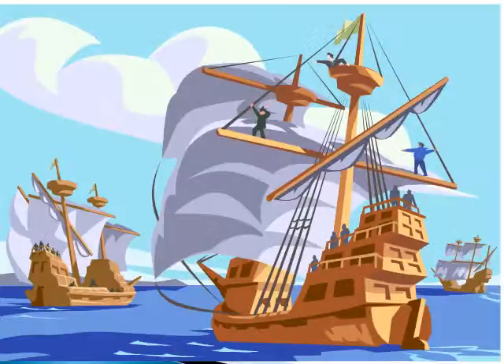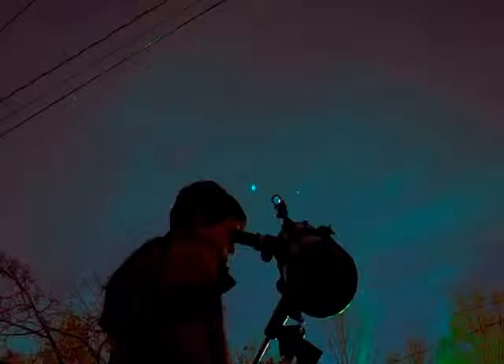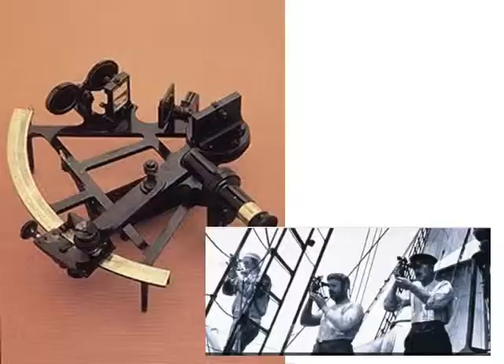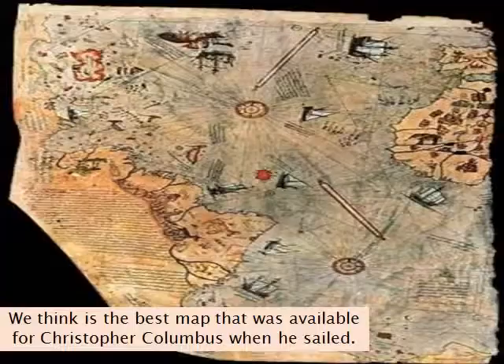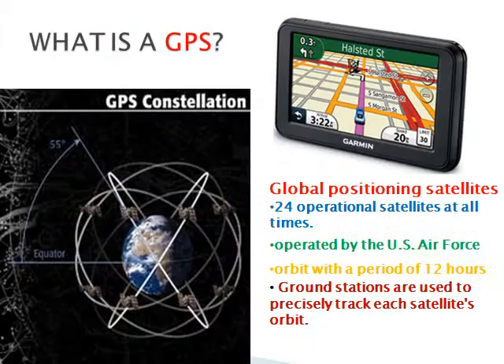How did sailors know where they were going? Early sailors stayed within sight of the shore. In time, man learned to use the stars to help guide them as they ventured into open seas. Then the telescope. Then the compass. Then the sextant. What is a sextant? The sextant is an instrument that uses the sun to help sailors know where they are on the ocean. With these tools, early explorers could draw maps for others to follow.